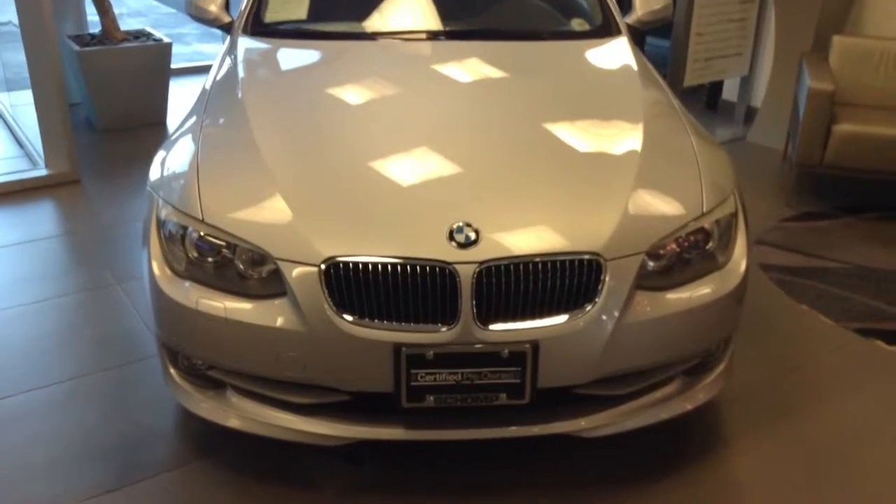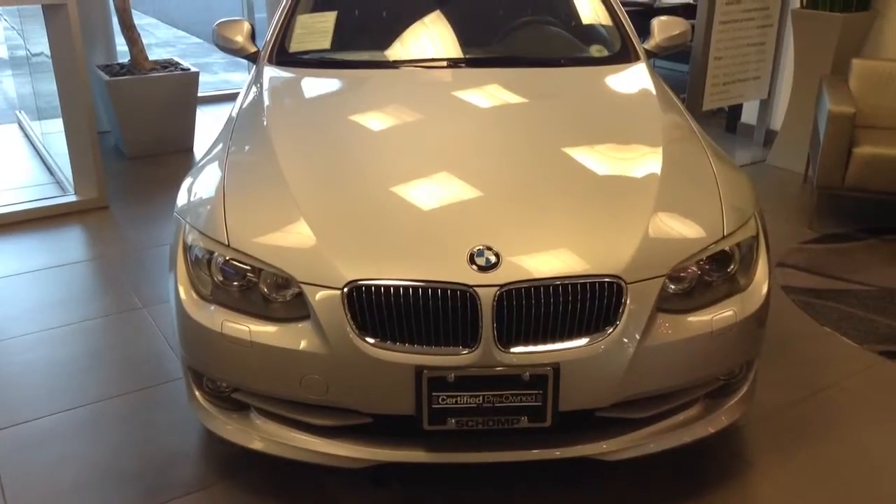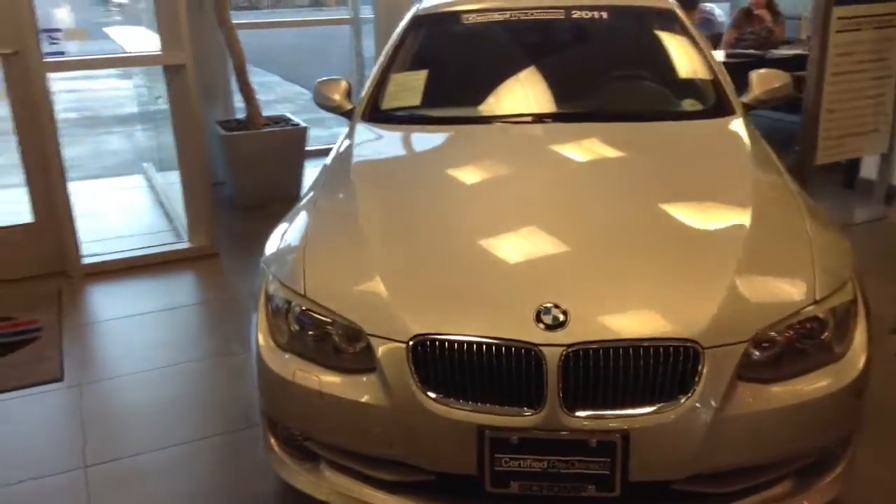Hi, this is Jason C. Haber at Chomp BMW. Just wanted to send you a quick video of that 2011 328 that you are interested in. It is actually sitting right here in the showroom — give you a good look at it.